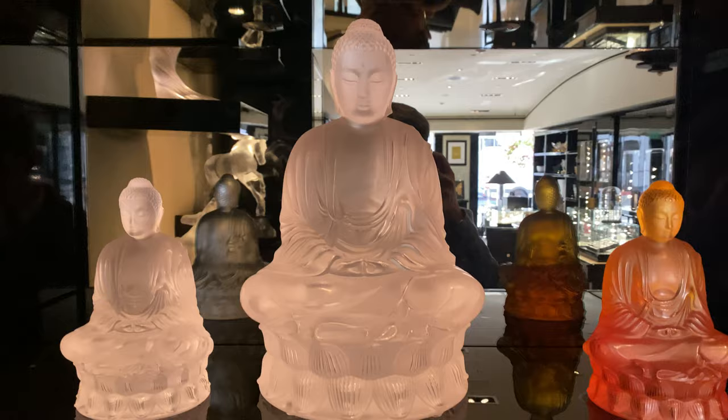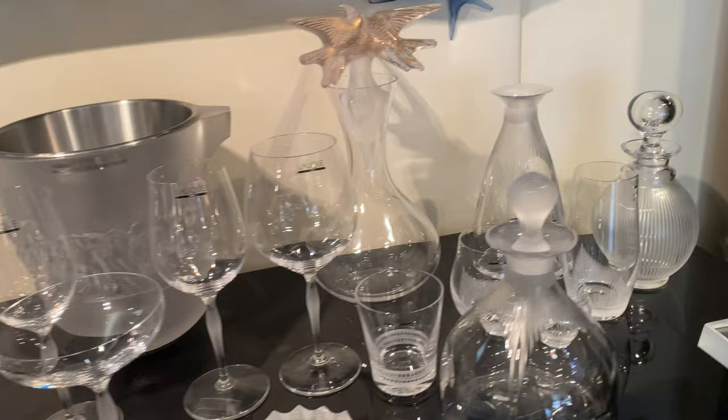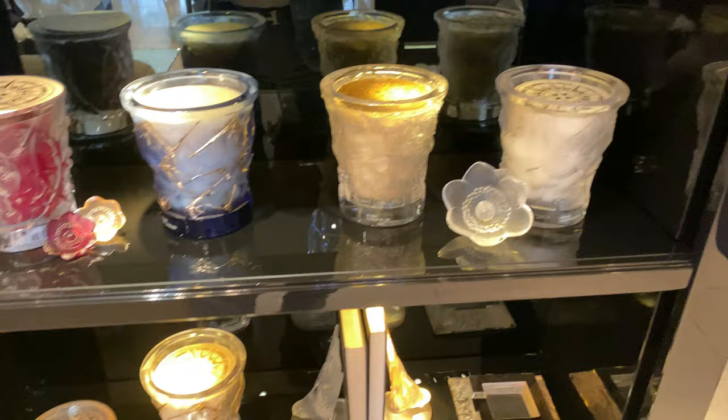This bar I thought was always very cool. Beautiful Lalique bar with the Lalique crystalware. The decanters and glasses. And these seem newer — I don't remember seeing these before. Lalique candles. Really nice ones, too.